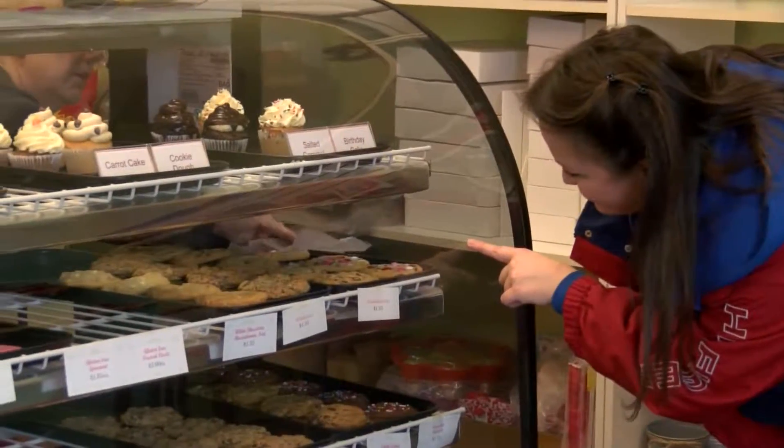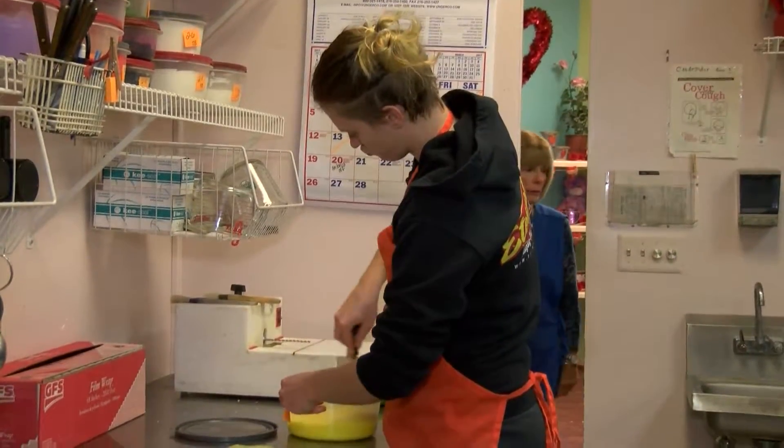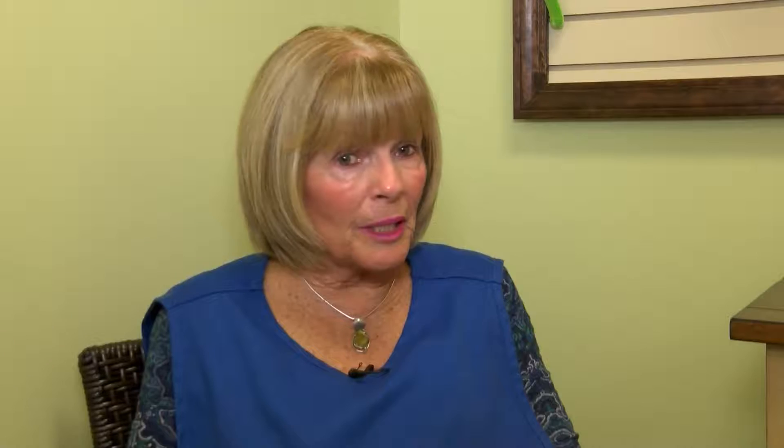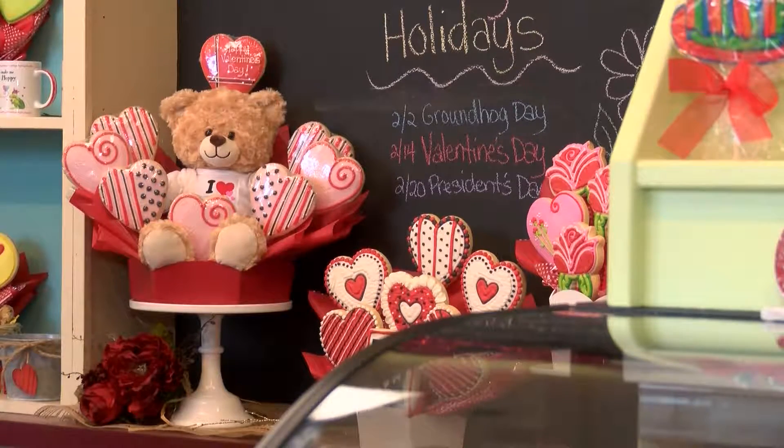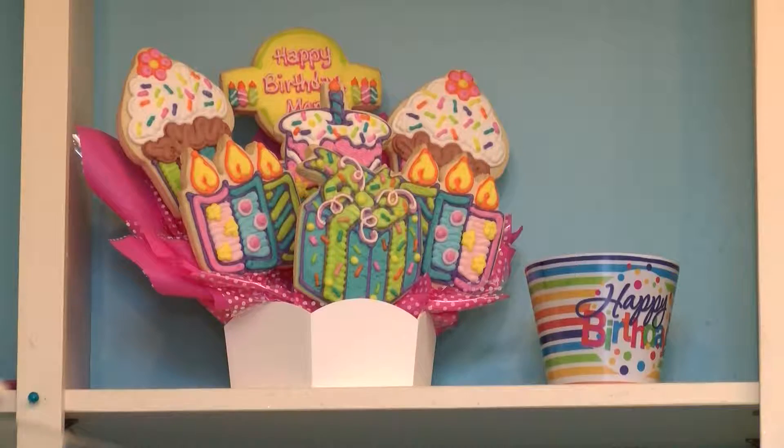We sell that over-the-counter as well. We frost it for our customers, and they come in and buy loads of them every day. Cookies by Design is also known for its delivery service, providing gift baskets and all manner of sweets for weddings, showers, and birthdays.